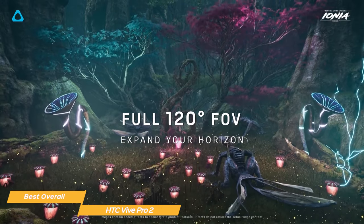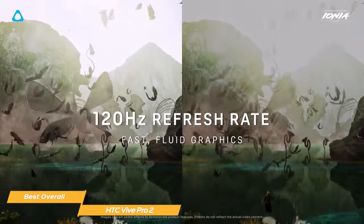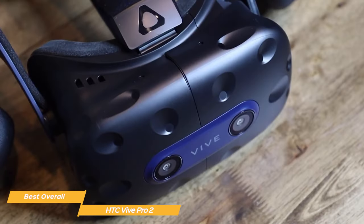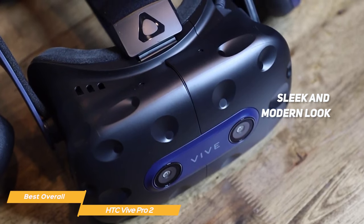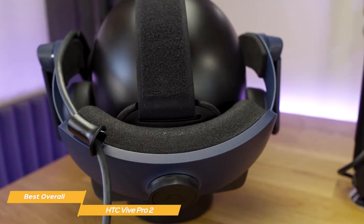Its 120-degree field of view makes for an immersive experience, and it has a refresh rate of 120Hz, so it is responsive and nimble. The Vive Pro 2 features a sleek and modern look, but more importantly, it's incredibly comfortable to wear for long periods of time. The adjustable head strap and face padding make all the difference.